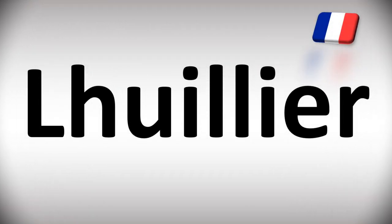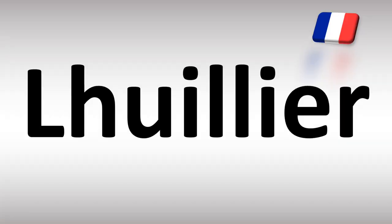We are looking at how to pronounce this name, as well as how to say more interesting but often confusing names, including from French, fashion, and design. So make sure to stay tuned to the channel if you enjoy learning about those. For reference, in French it is said as l'huillier.